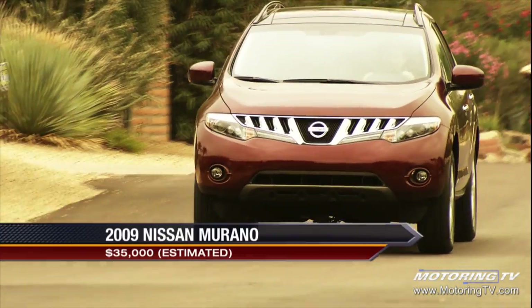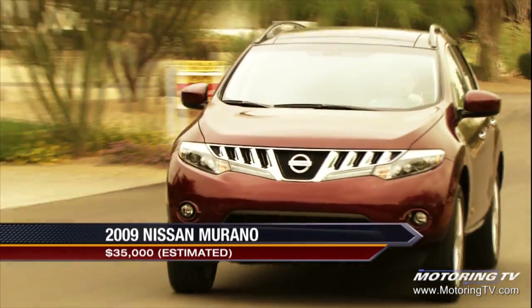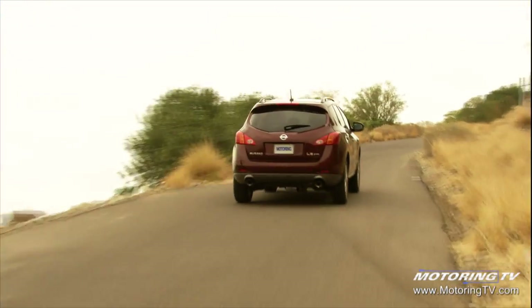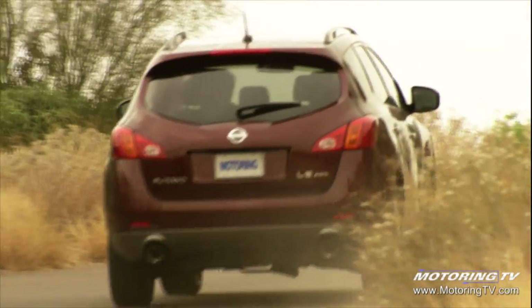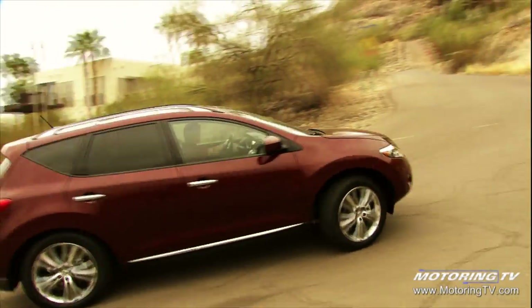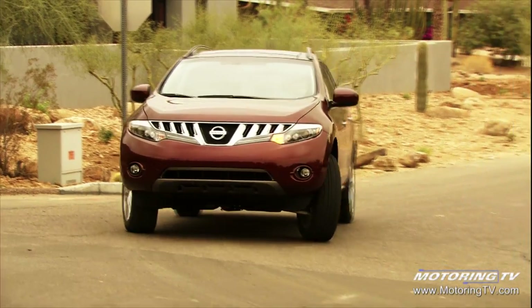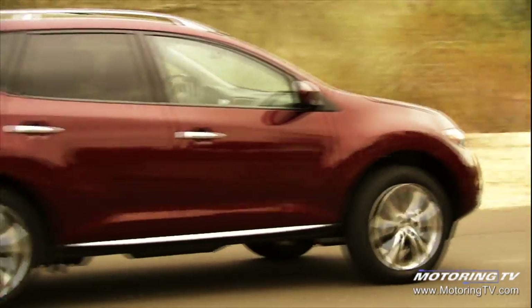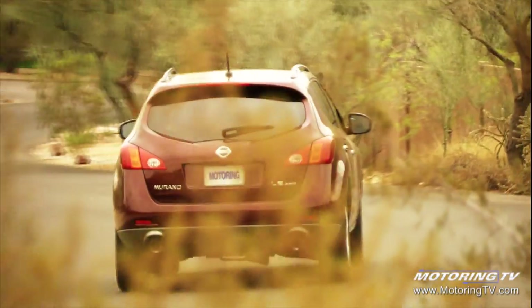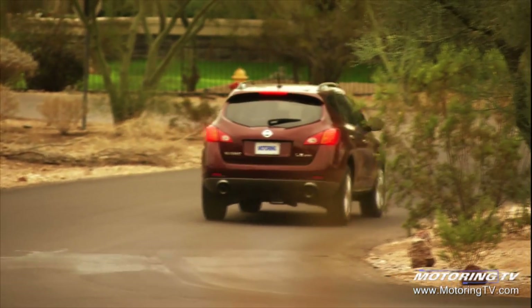Now we're at the second generation Murano and we've simply evolved that — we've just made it that much better. We wanted to make it more stylish, but not silly or going overboard. Very clean lines, new grille, new hood. There's a really good flow from the hood through to the back of the vehicle. Strong character lines on the side and very strong wheel arches give the vehicle presence on the road and anchor it to the road.